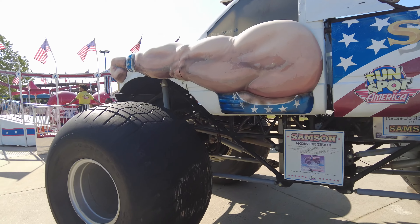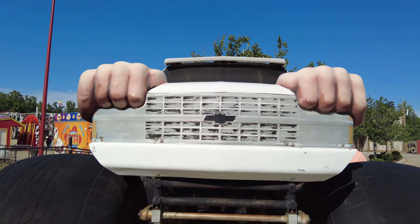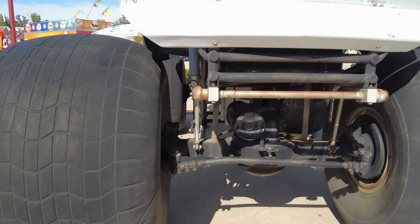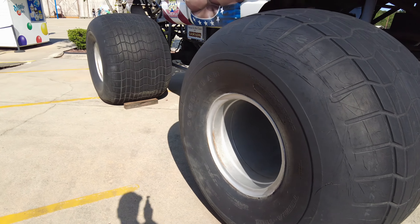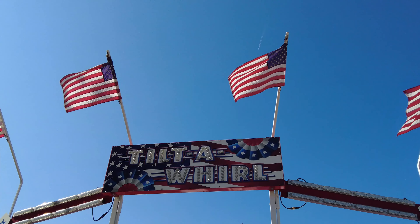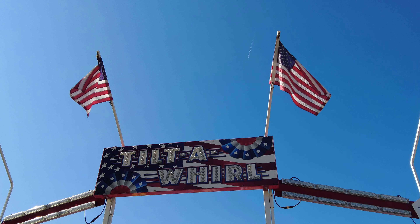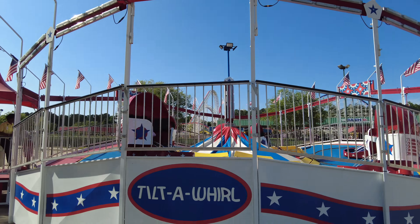This is cool — here's the front of Samson, a giant truck. Fun Spot kind of has red, white, and blue American branding. This is probably the most American-themed Tilt-A-Whirl in existence.